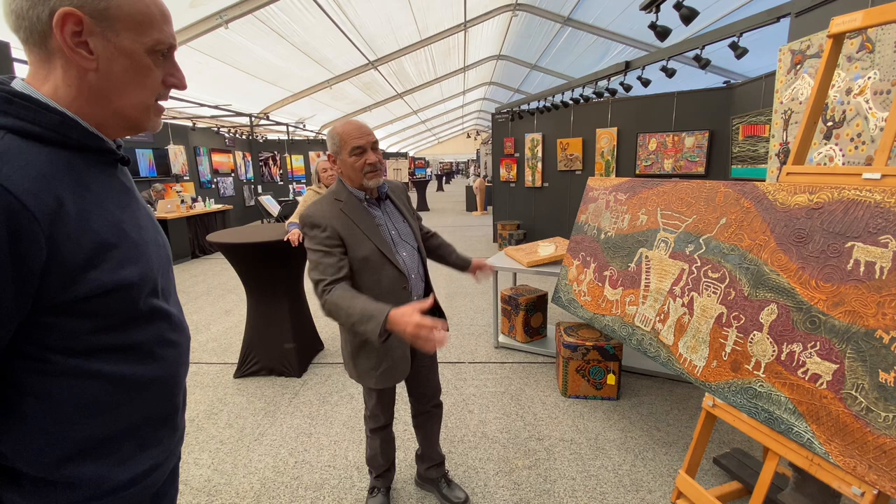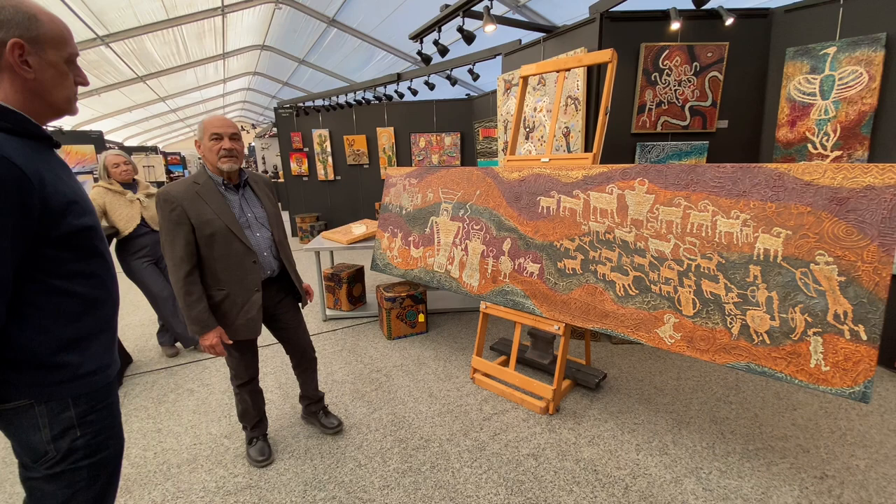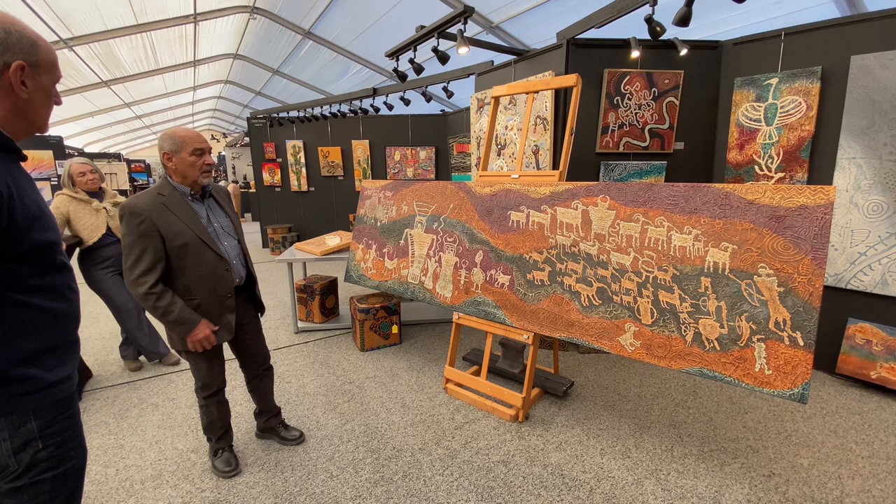It's probably easily 10,000 years of time in these panels — they're all prehistoric. Historic is when there's any evidence of European contact.